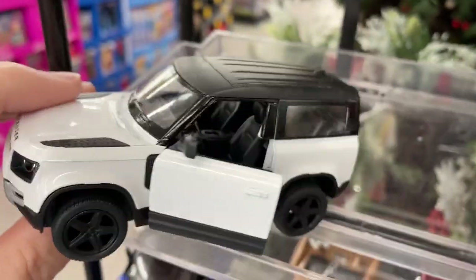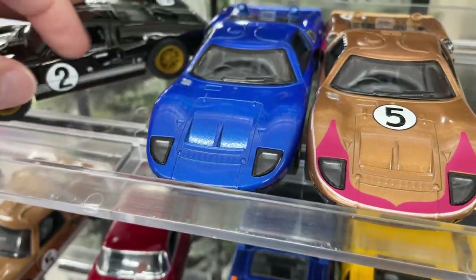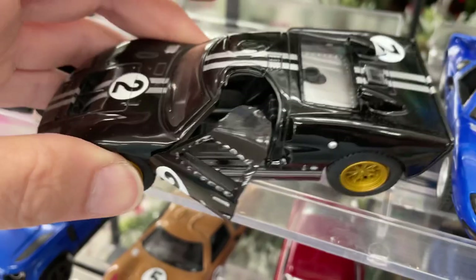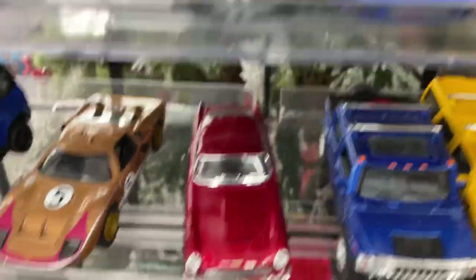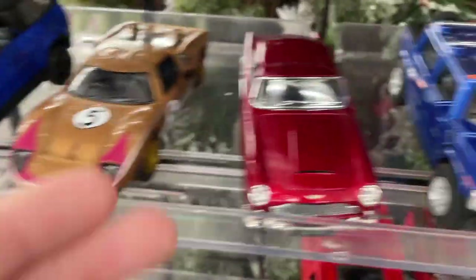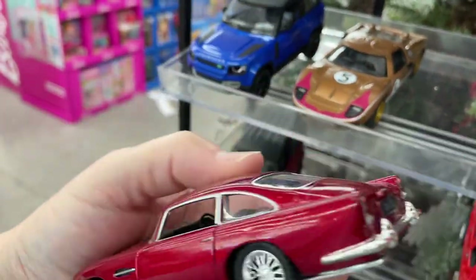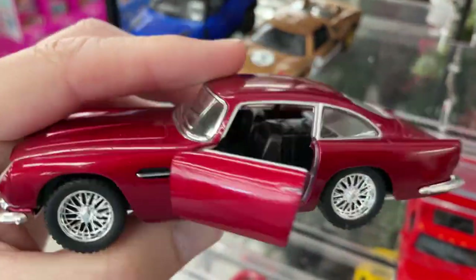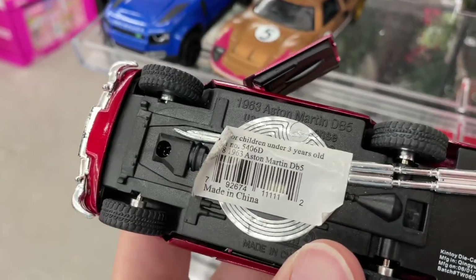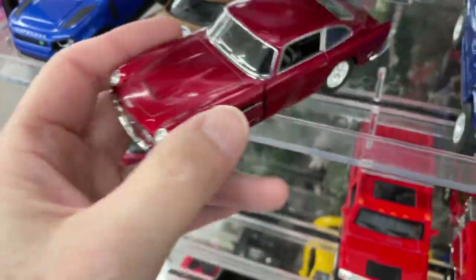That is cool. These are so nice. Ford GT, another Defender, this one in blue. A couple of Hummers. Wow, the DB5 — what is it? DB5, yeah. James Bond used one of these — 63 Aston Martin DB5. His was silver, I believe. There's a nice red one, looks really good in red. Really like how it looks a lot.